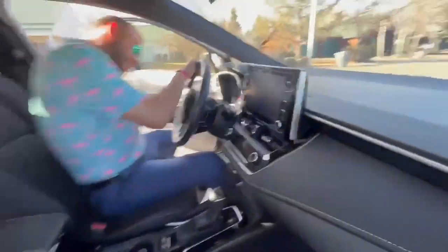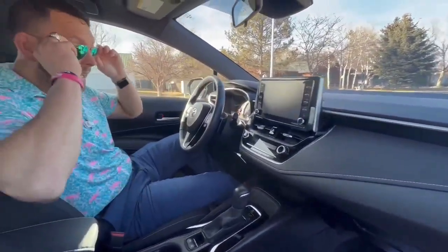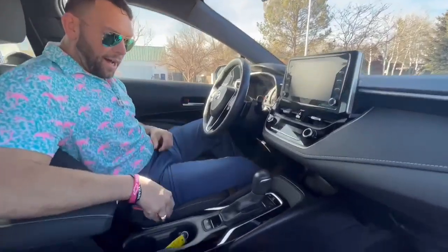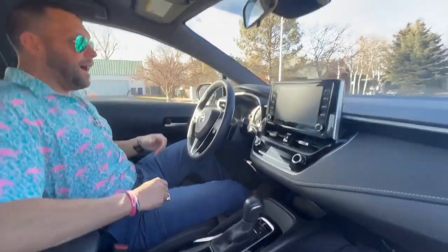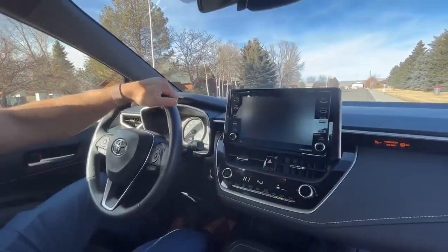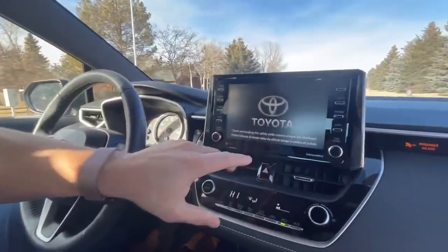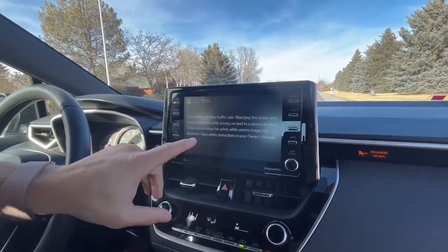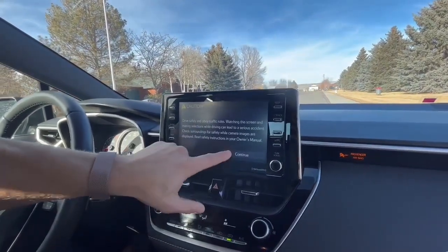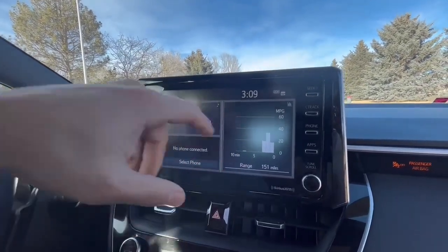All right, now that we're inside, this thing's pretty cool. Nice touchscreen display with AM, FM, and Satellite XM Radio, AC, electric parking brake. And the cool thing about this — let me turn this on for you guys really quick. Right in the touchscreen, Toyota does a nice job with this. It will actually show you your average fuel mileage. Right there, it'll show you your average miles per gallon while you're traveling.